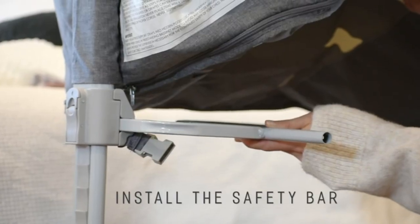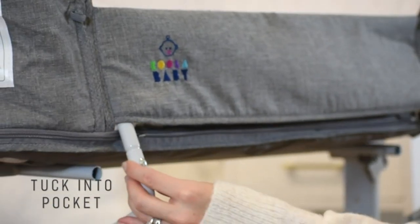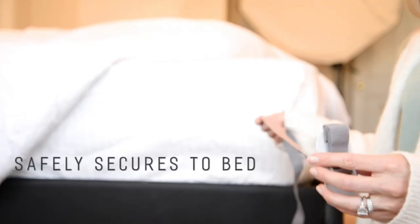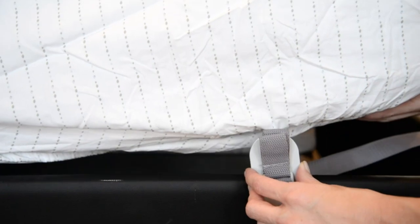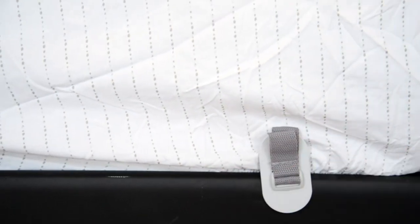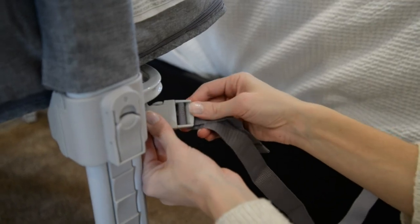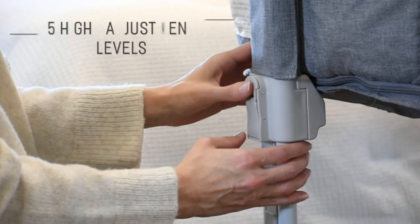Adjustable design. This bedside crib features a scientific 5-gear adjustment system. With adjustable 5 heights, you can easily accommodate this sleeper bassinet to your bed. This will make it easier for you to care for your baby even in the middle of the night. The smart and adjustable design of our portable crib makes it ideal for babies and parents.